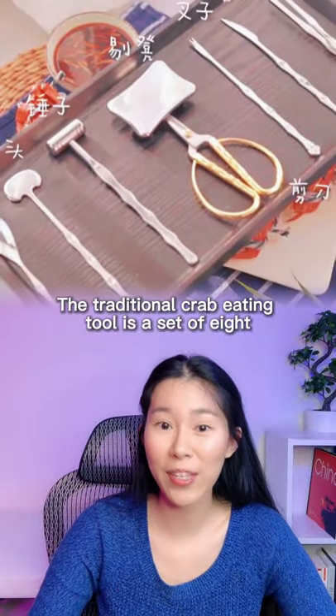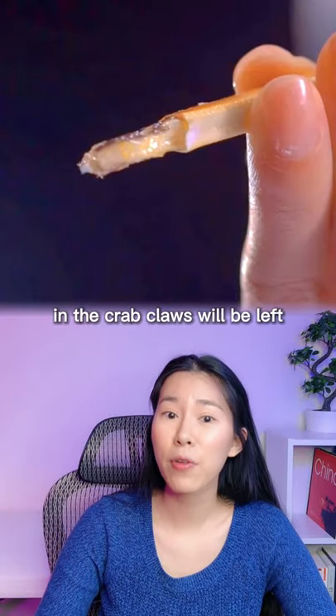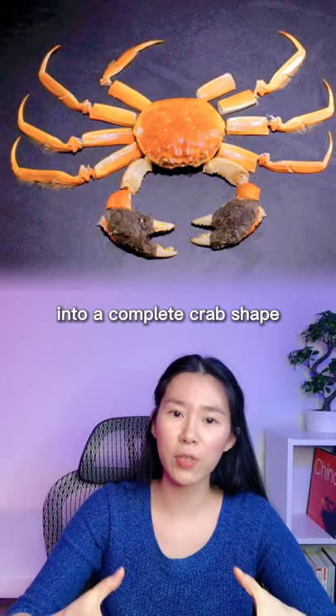The traditional crab-eating tool is a set of eight. People use them to eat fist-sized hairy crabs cleanly — not even a bit of meat in the crab paws will be left. After eating, the most sophisticated foodies can even put all the crab shells back together into a complete crab shape.